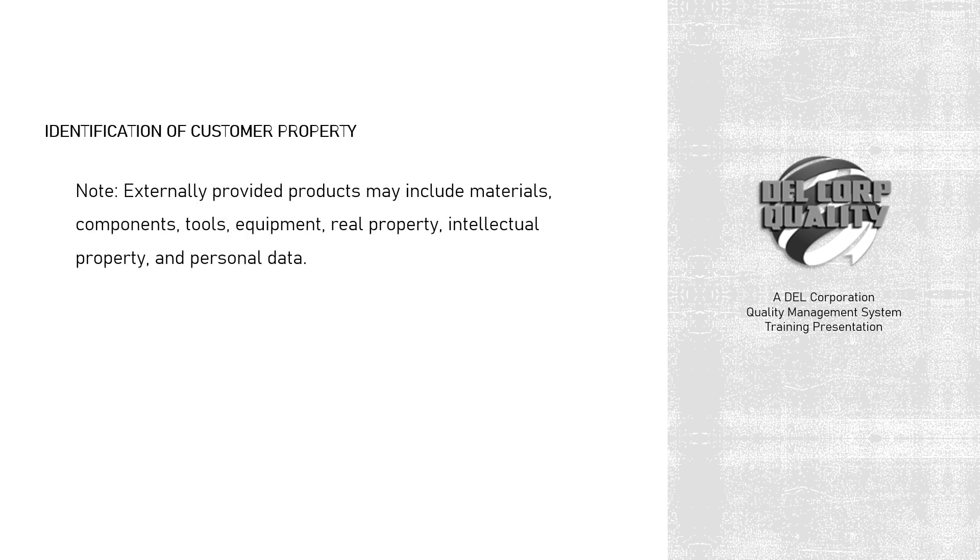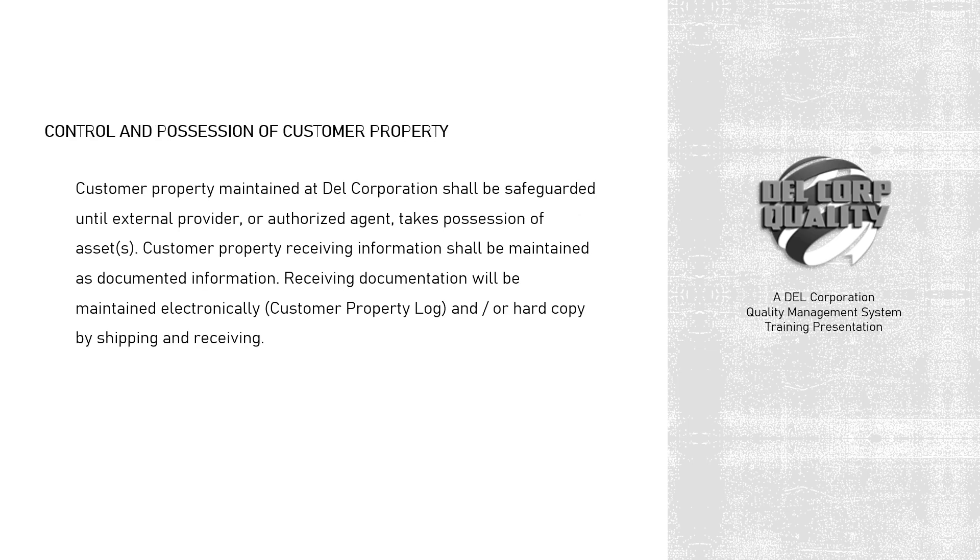Note: externally provided products may include materials, components, tools, equipment, real property, intellectual property, and personal data. Customer property maintained at Dell Corporation shall be safeguarded until the external provider, or authorized agent, takes possession of assets.